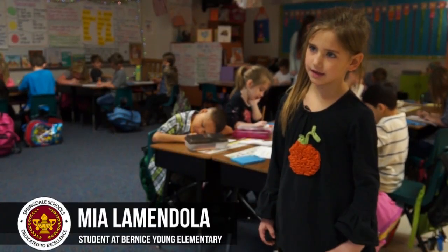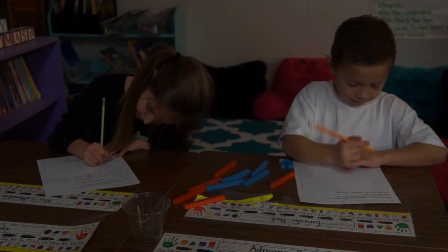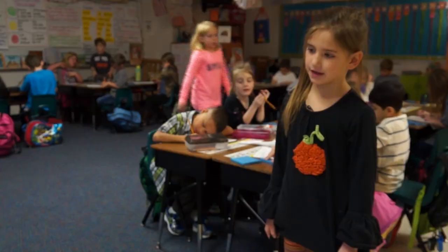We do recess and lunch. We do counting collections with partners. We read books. We do group stuff.